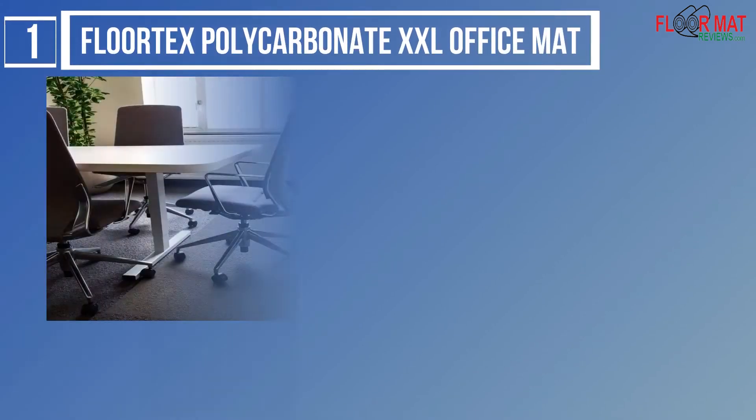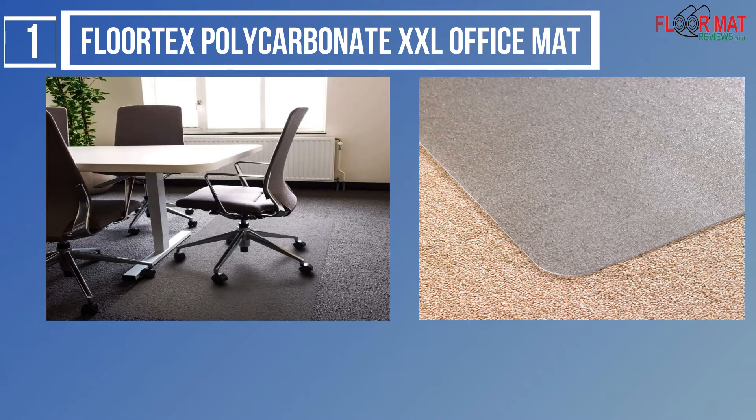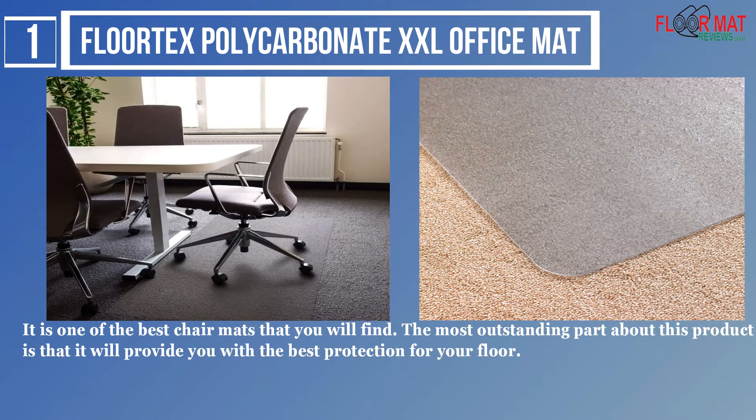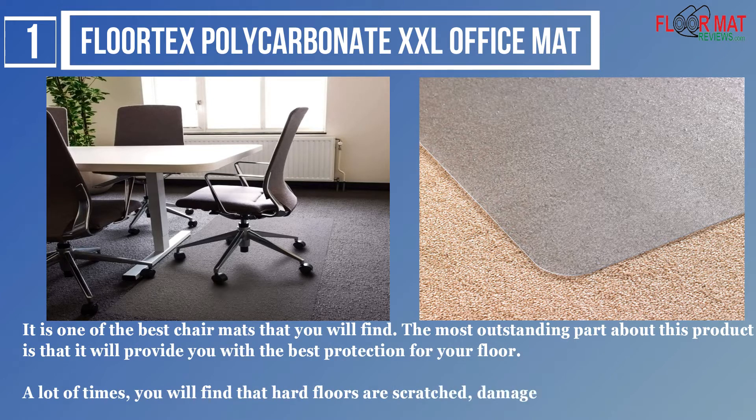Number 1: FloorTex Polycarbonate XXL Office Mat. It is one of the best chair mats that you will find. The most outstanding part about this product is that it will provide you with the best protection for your floor. A lot of times, you will find that hard floors are scratched, damaged, or dented.